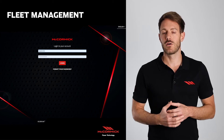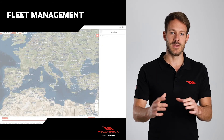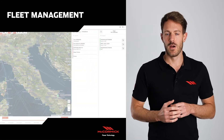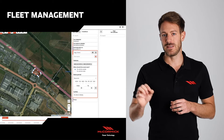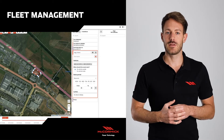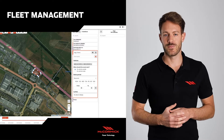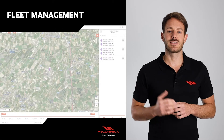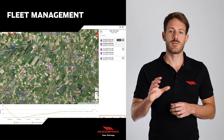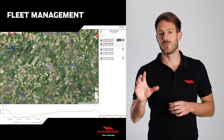But let's now have a look at the portal. First of all we have the map page, where we can control on a map the position of our machines. We can also define geofencing areas, where we can receive a notification when a machine enters or exits — a real anti-theft system. On this page we have also a summary of the daily operations, together with information about the total working time, the total consumption and the average consumption.